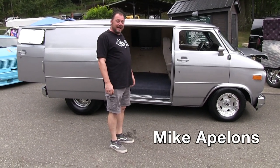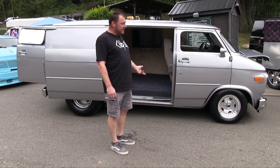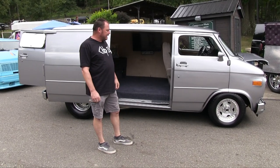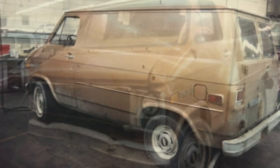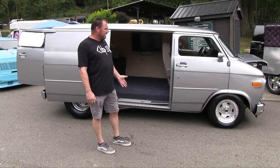Hi, I'm Mike from Middleburg Heights, Ohio, and this is my '79 Chevy van called El Chapo. It started out as a project over 30 years ago as a father-son project, and it got put away and forgotten about.